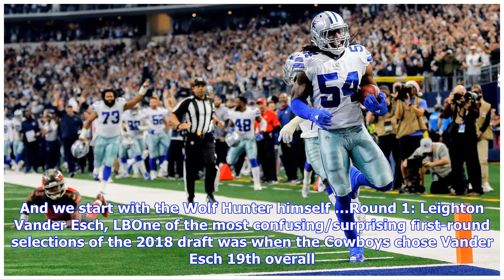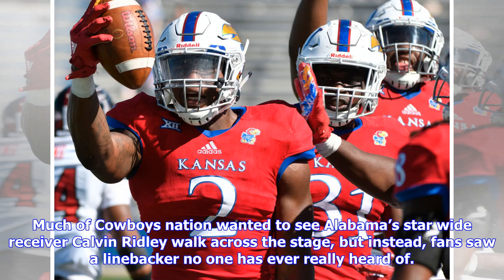We start with the Wolf Hunter himself, round 1: Leighton Van Der Esch. One of the most confusing and surprising first-round selections of the 2018 Draft was when the Cowboys chose Van Der Esch 19th overall. Much of Cowboys Nation wanted to see Alabama's star wide receiver Calvin Ridley walk across the stage, but instead, fans saw a linebacker no one had ever really heard of.